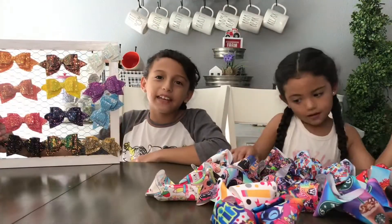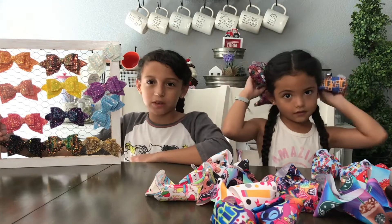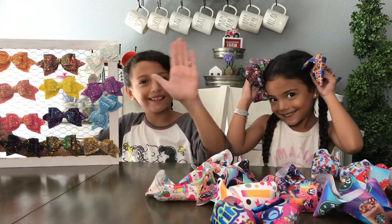Hi guys, thanks for watching! If you want to see another video of us doing those, make sure to like and subscribe. See you guys in our next video — bye!